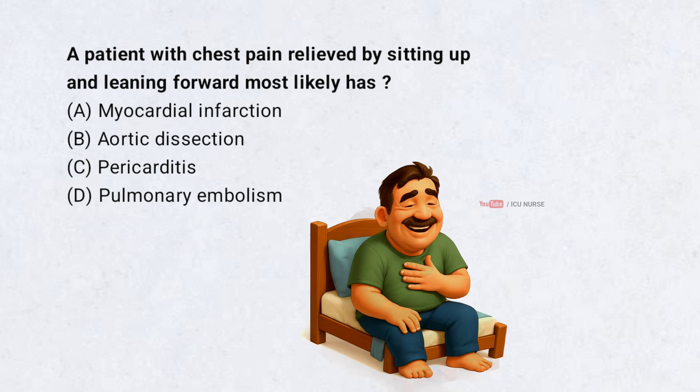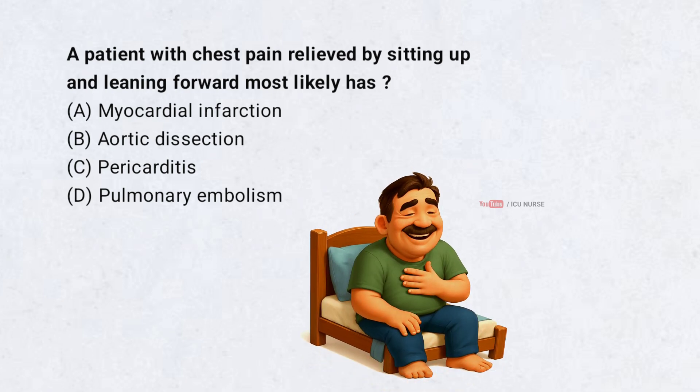A patient with chest pain relieved by sitting up and leaning forward most likely has: A. Myocardial infarction, B. Aortic dissection, C. Pericarditis, D. Pulmonary embolism. Correct answer: C.